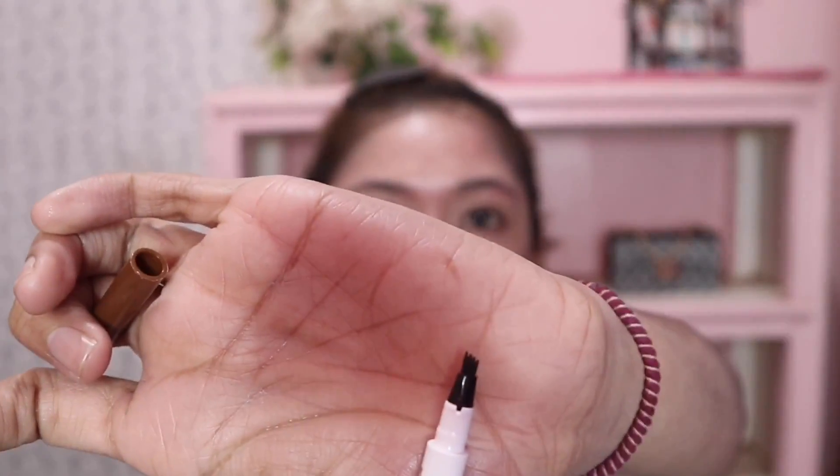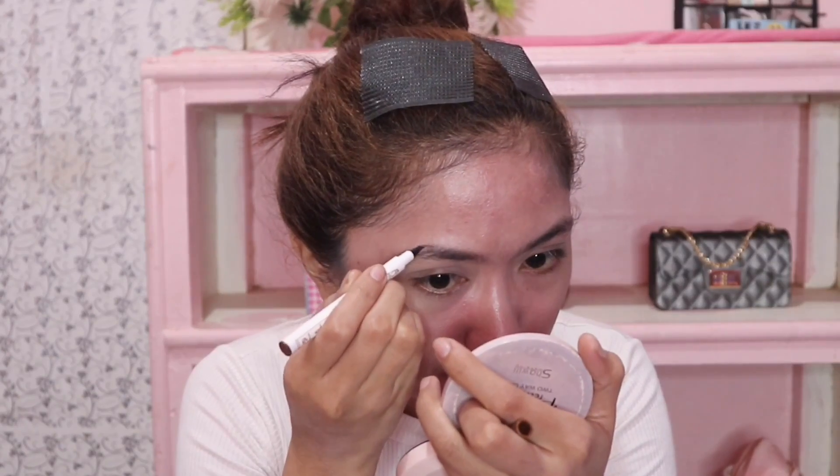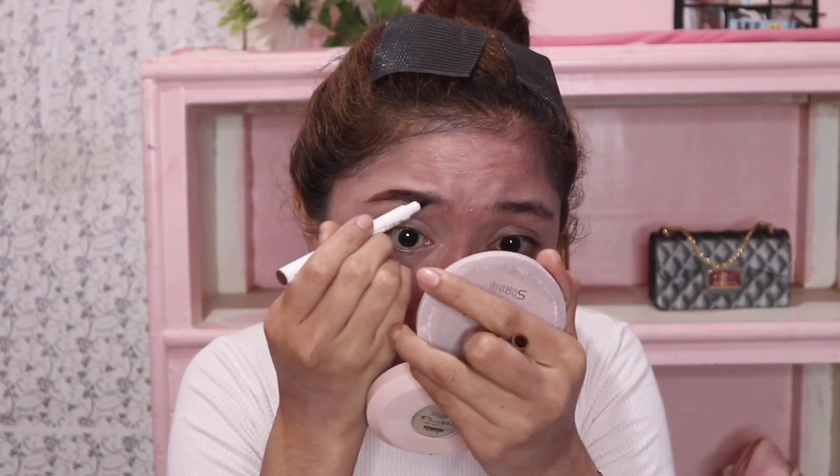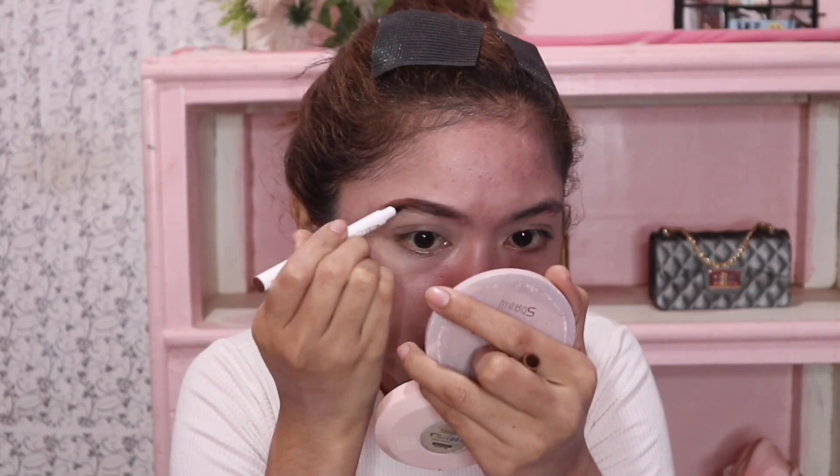Let's do eyebrows now. The eyebrow product I bought online is called the Music Flower Liquid Eyebrow Pen. I bought it online. I like it because it really doesn't smudge. This is the tip of it. The shade is Chestnut — I think there are three shades. It's perfect for summer guys because it really doesn't smudge. Even if you get it wet, it won't come off.